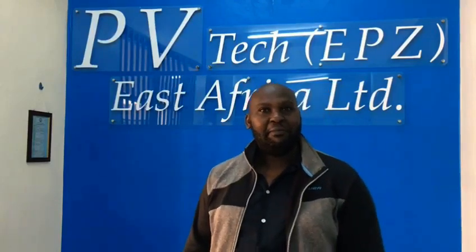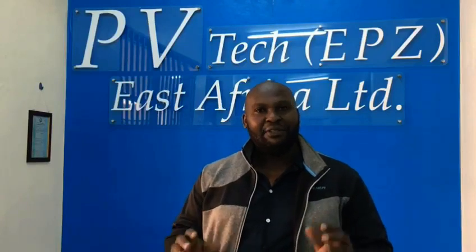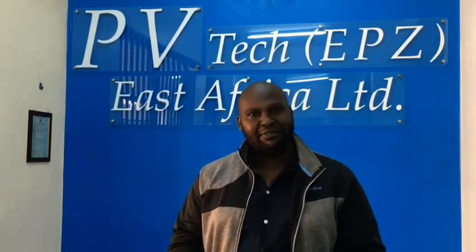Hello viewers, this is PVTech, Power Africa Solar. Welcome back to our channel. Today I'd like us to talk about a few things that happen with solar systems. Have you ever wondered why cheap solar systems are more costly than reliable, authentic solar systems? We have a few reasons and I'm going to outline them here.